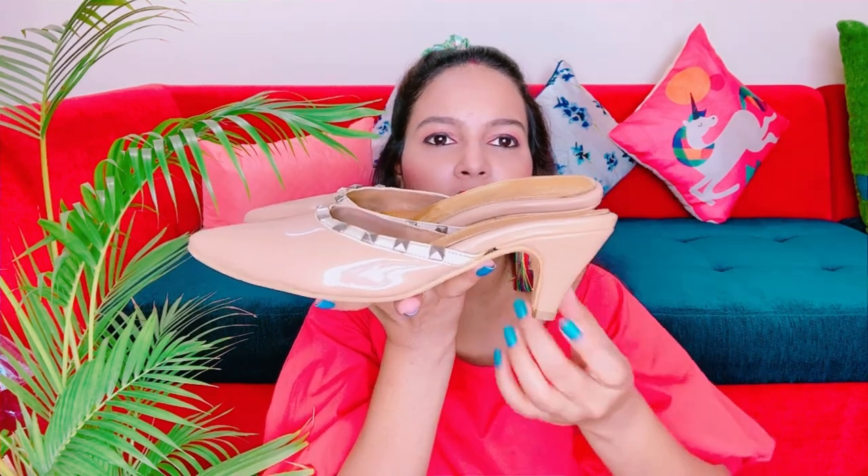Moving on to the next — mules. I personally really like mules, and if they have heels, even better. First is this Catwalk pair. I have worn it so many times — it looks so beautiful on the heels. You can wear it with any dress — with jeans and Indian wear, it looks very good. The color is very versatile. These heels are very comfortable and mules are easy to slip on and off. This is again one of those heels I always use. I love them.